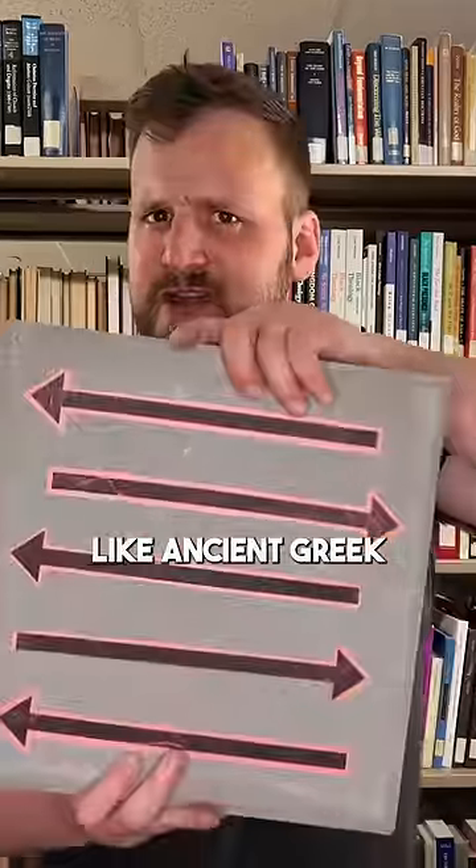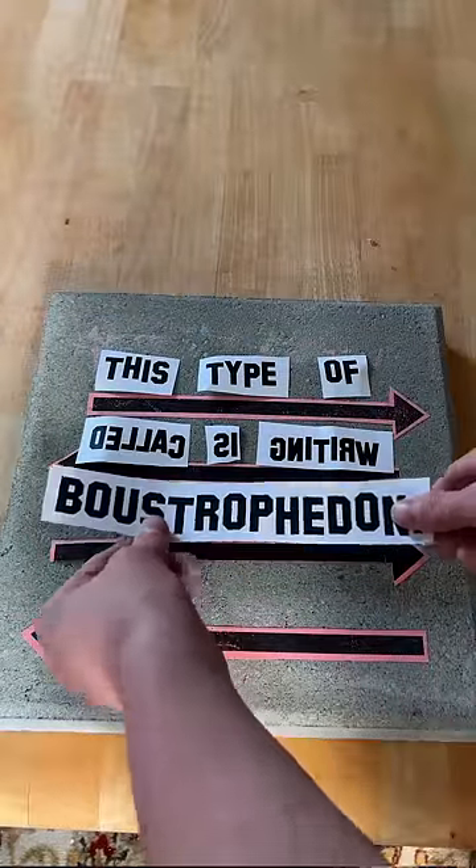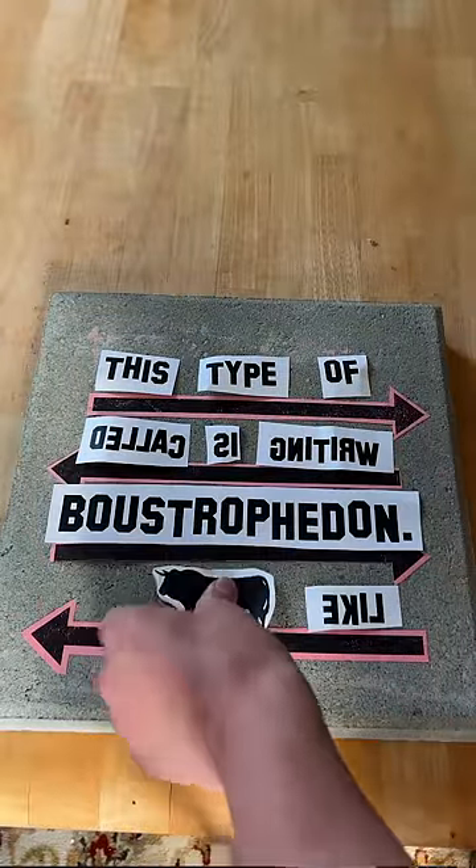Some languages are written from left to right, and others are written from right to left. But what about languages like ancient Greek that do both? This type of writing is called boustrophedon, which literally means 'like the cow turns.'